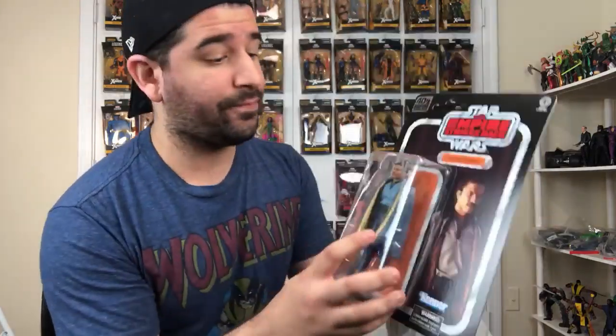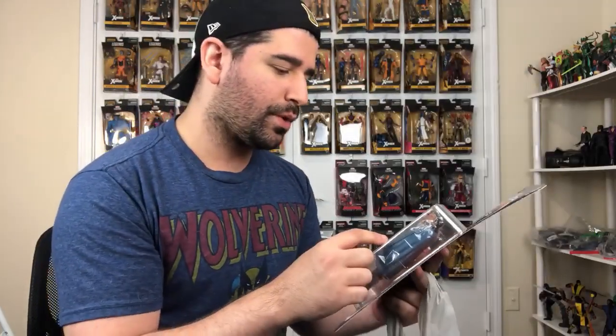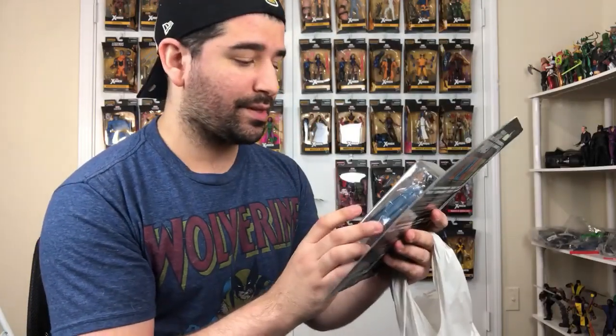Then I got the Lando Calrissian — the face print technology one from The Empire Strikes Back. I wanted this one because I have the older one and I'm starting to get rid of all the outdated ones because I want the face printed ones. They look fantastic. This Lando looks freaking cool.